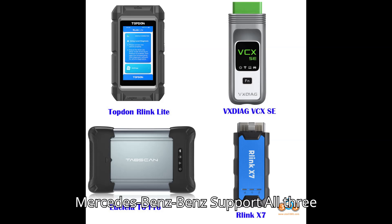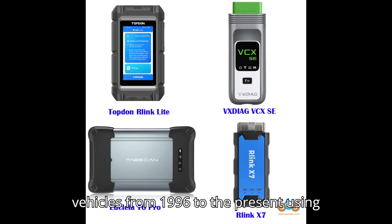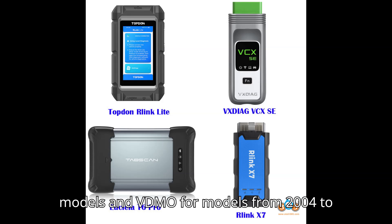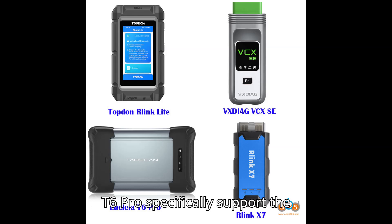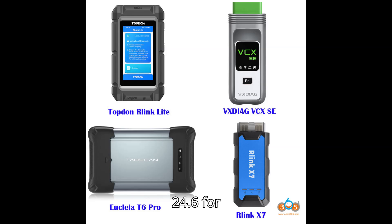Mercedes-Benz Support: All three devices provide support for Mercedes-Benz vehicles from 1996 to the present using Xentry DS. All support DTS Monaco for 2010 and later models, and VDMO for models from 2004 to 2010. Relink and Euclea T6 Pro specifically support the Mercedes-Benz W447 model with Xentry 24.6.